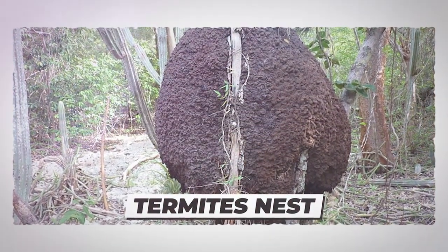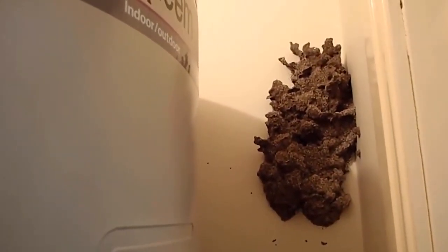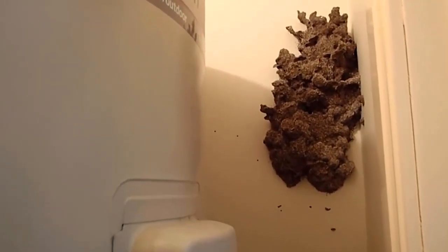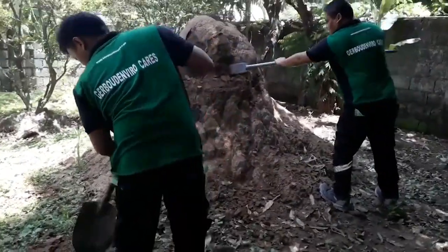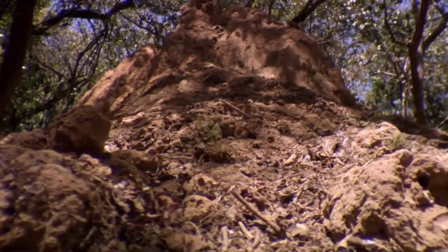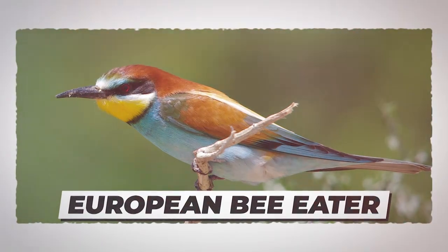Number 6: Termites Nest. How do termites build nests? These creatures, only one quarter of an inch long, can build nests sometimes referred to as cathedrals — mounds which can reach 17 feet high, housing as many as two million termites. They move massive amounts of water and soil into their colony every year. When the mounds break, termites rebuild immediately. The mounds send air through porous walls, working like bellows, blowing air into the ground so the colony can breathe.